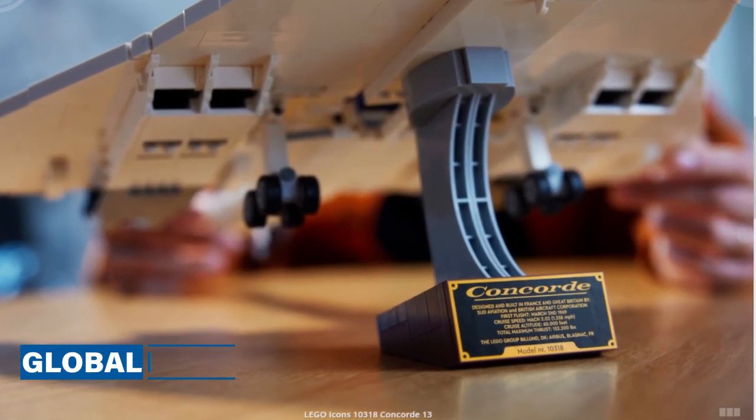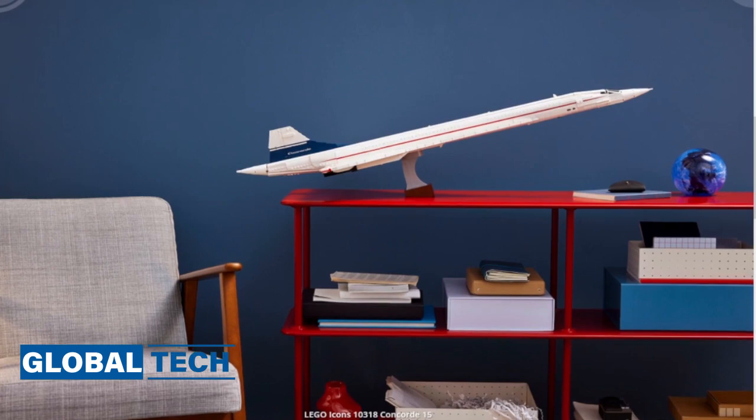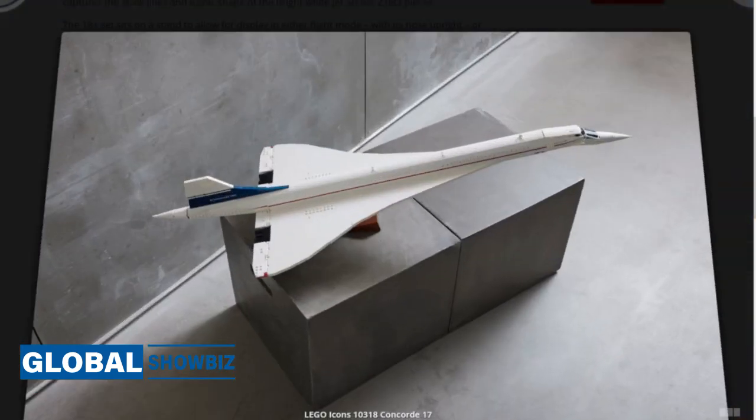The set can be displayed in flight mode with its nose upright, or in takeoff and landing mode with its droop nose tilted down for visibility. It also includes landing gear and a removable roof to show off the plane's micro-scale interior, which boasts four-abreast seating — a reflection of the real-life plane owing to its narrow fuselage — and even toilets in the cabin.